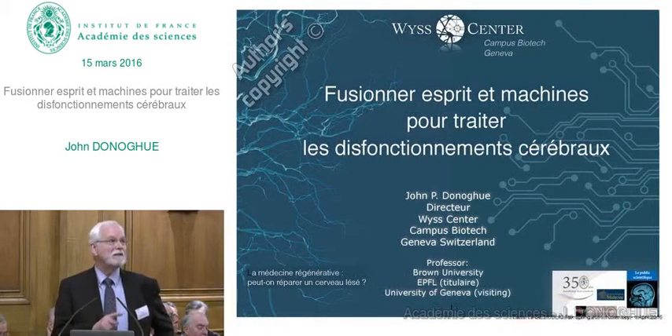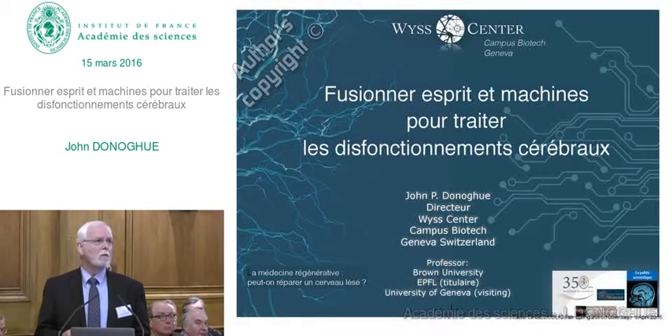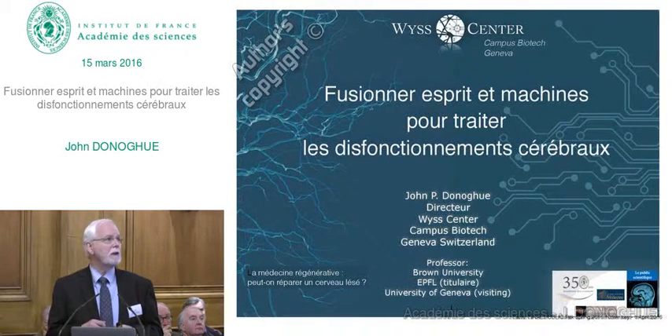I have tried to put my slides into French, so the titles will help if the English is not clear. What I want to talk about is the use of neurotechnology in treating brain disorders. I outline all of the techniques, many of which you've heard about just in the past few minutes, of treating brain disorders.